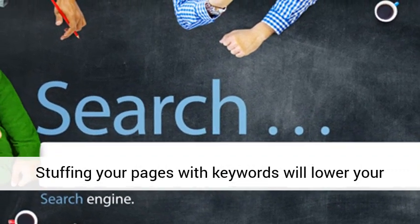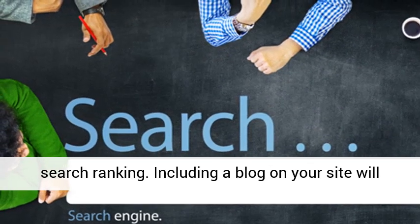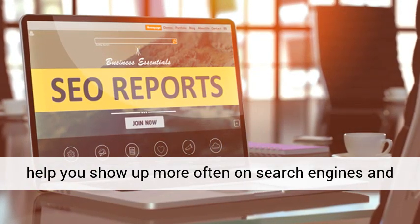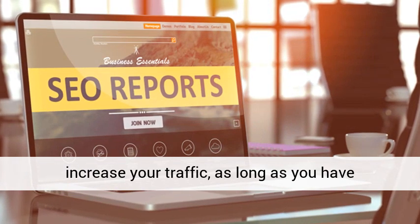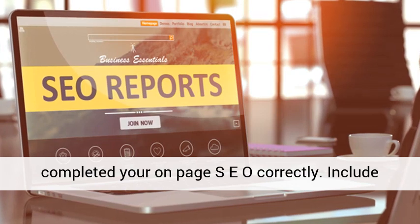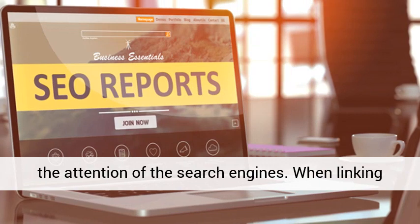Stuffing your pages with keywords will lower your search ranking. Including a blog on your site will help you show up more often on search engines and increase your traffic, as long as you have completed your on-page SEO correctly. Include quality content, images, and videos to attract the attention of the search engines.